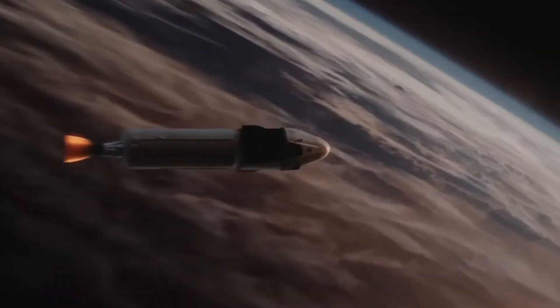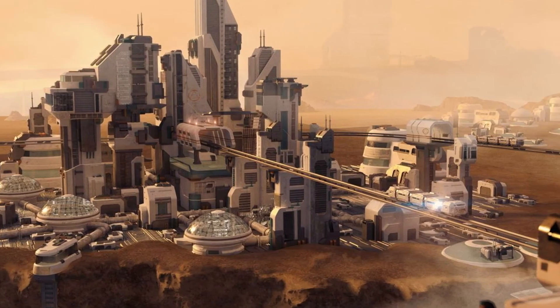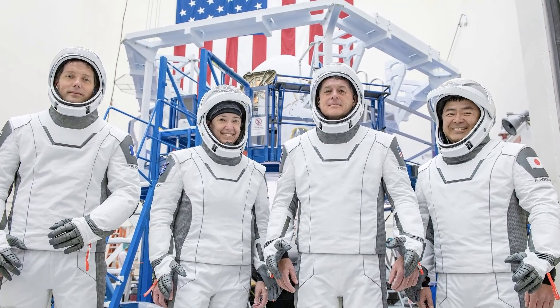Looking into the future, there are plans to make trips around the moon and to also visit a city on Mars by 2050, so we should certainly expect to see more of these spacesuits.